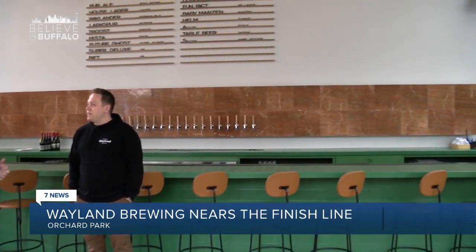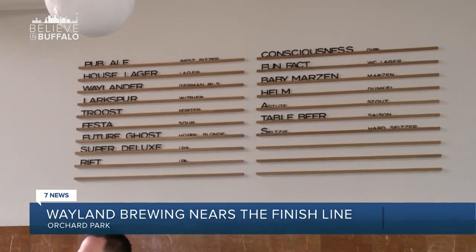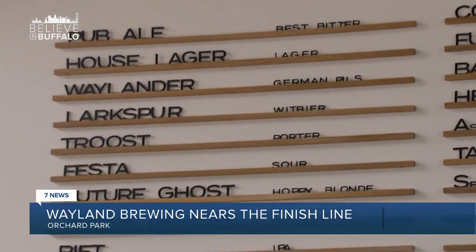What's the beer you're most proud of up there? There are several that I'm really into, but we have a German pilsner that we've named Whalander, and I think it's probably the best beer that I've made and the best one that we have.